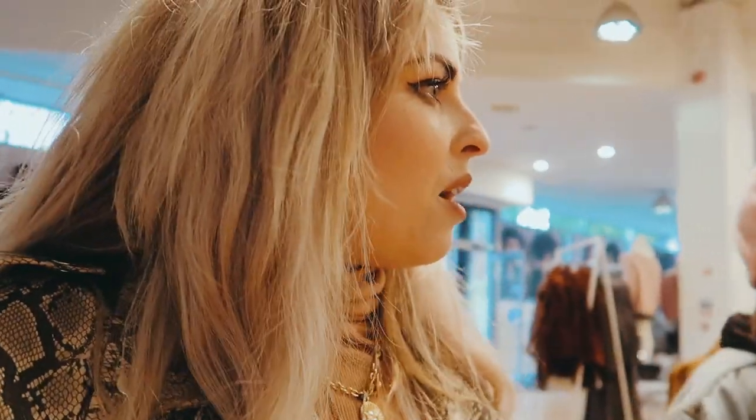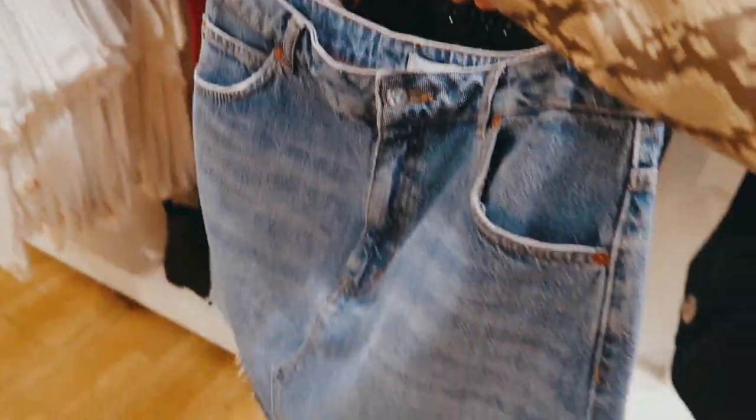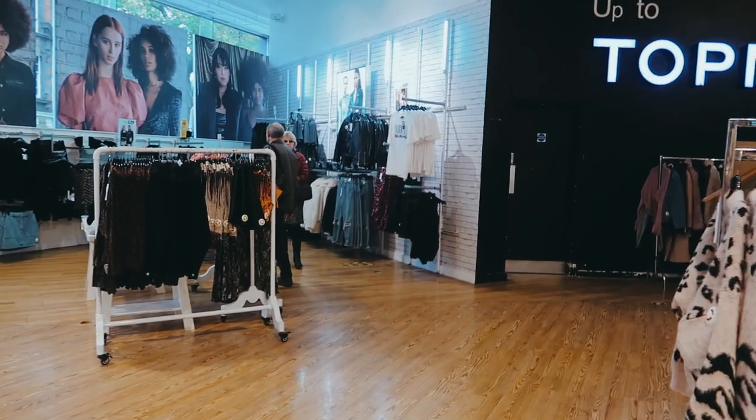I'm starting in Topshop today. Josie's with me, helping me this afternoon. Can we find a denim skirt for me, please? First one we found — that's quite nice. I found this one which is more of the basic, standard type, which I quite like. There's also a t-shirt over here that I quite like too.